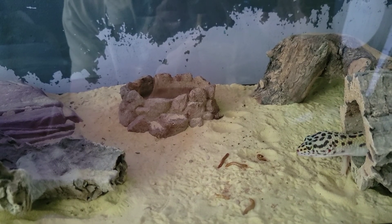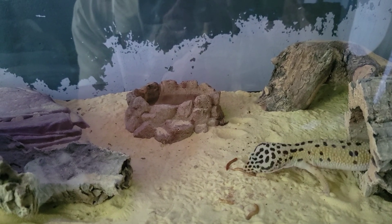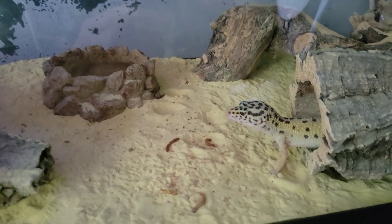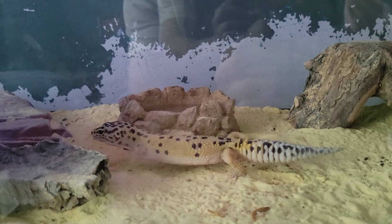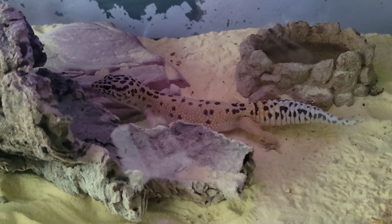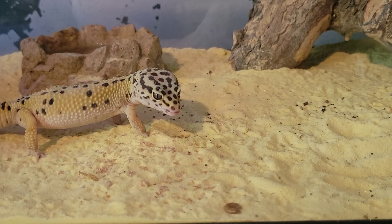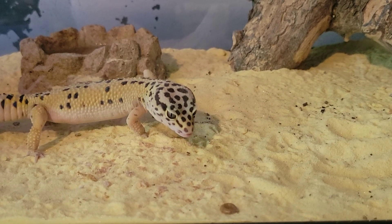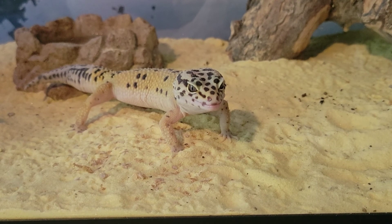And this is my son's tank for his leopard gecko. There's the leopard gecko right there.